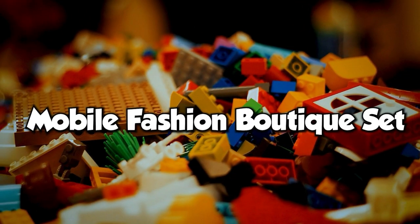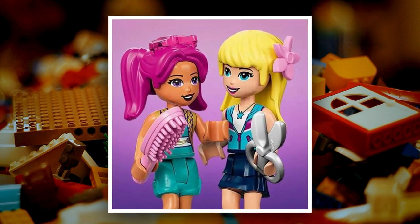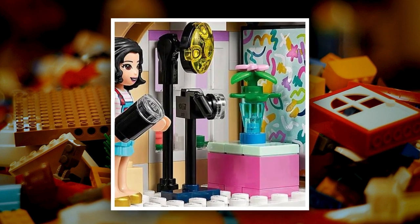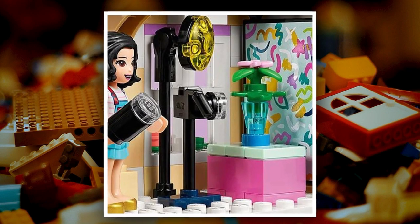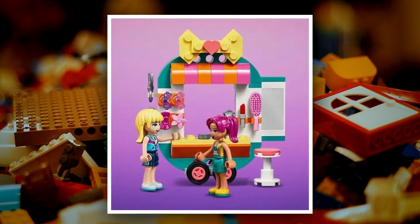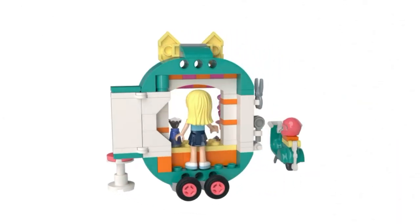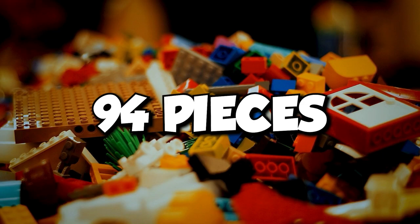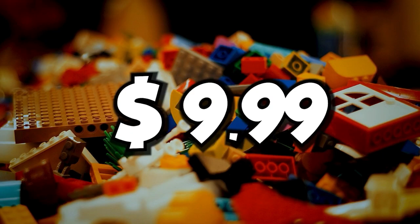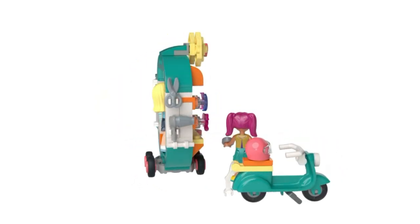The next is a mobile fashion boutique set. It looks pretty awesome. The blow dryer, scissors, brush, lipstick, and perfume accessories look cool. Hair accessories are also there in the pretend shop. There are clever functions to add to the fun — for example, the mirror is hinged and can be packed away while on the move, and the scooter is detachable. The set contains 94 pieces for $9.99 and is available now.